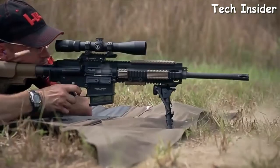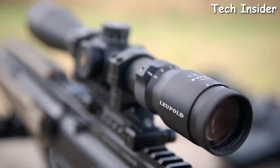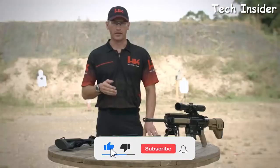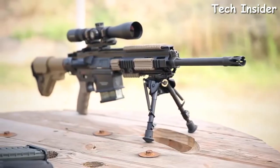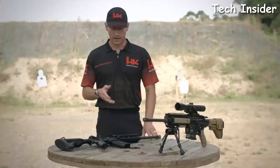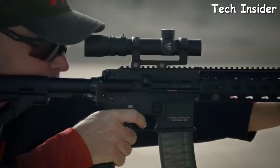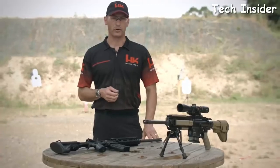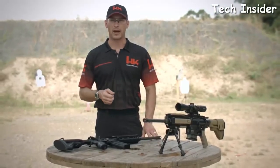The MR762 is also available in a long-range package, which includes a Harris bipod, a Leupold tactical scope, and other long-range accessories. Both the MR556 and MR762 feature a four-rail Picatinny handguard capable of mounting a number of accessories. These rifles are the choice of the HK Shooting Team, as well as civilian and law enforcement officers around the country. Head on down to your local sporting goods store to check out any one of the MR rifles.